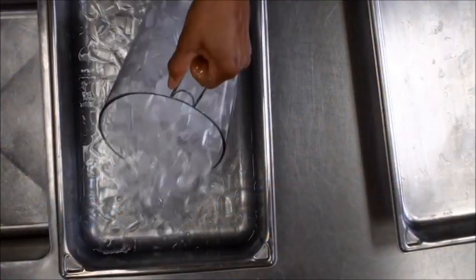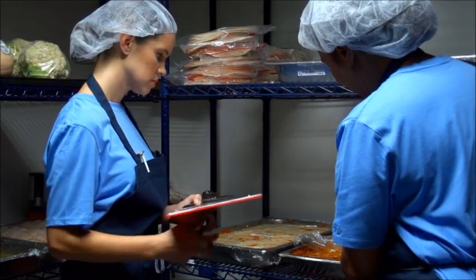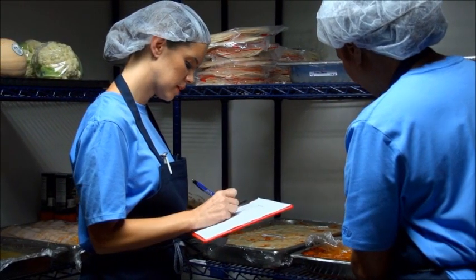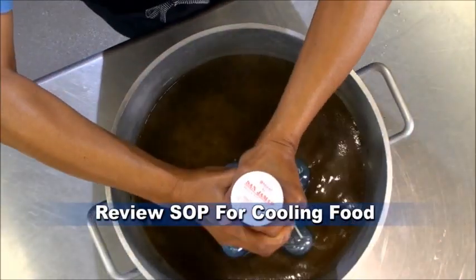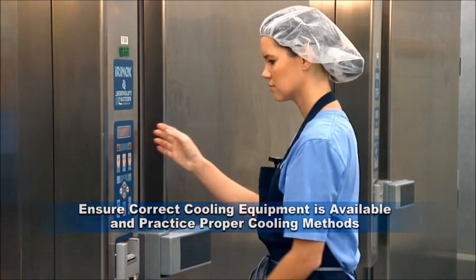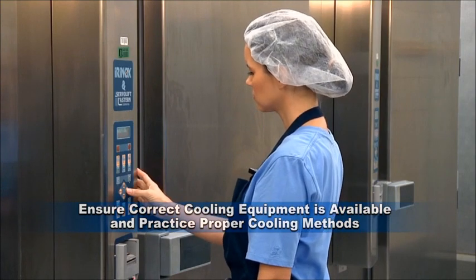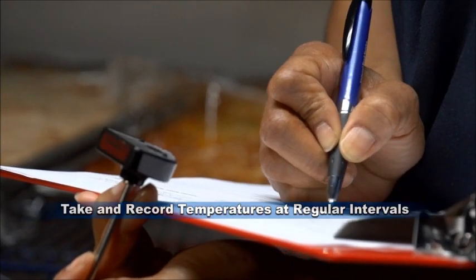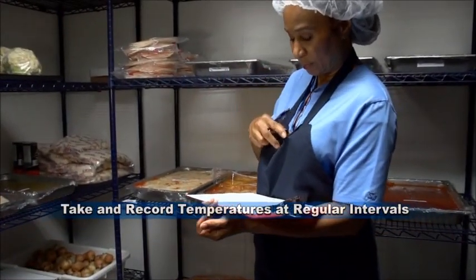Using correct food cooling techniques is essential for ensuring food safety. Our student customers are depending on us. Review your program's standard operating procedures for cooling food. Be sure appropriate equipment is available to cool foods properly and that you use the techniques discussed. Remember that it is critical to take and record temperatures correctly and at regular intervals.